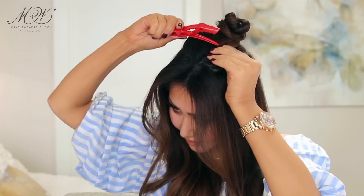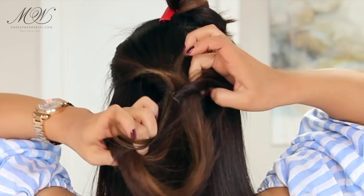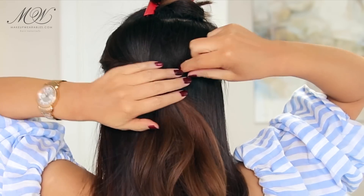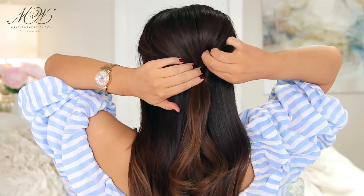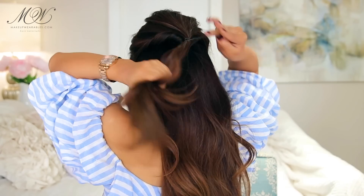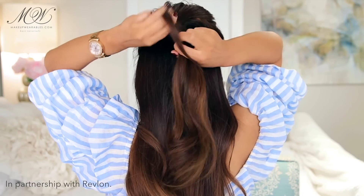Section out your bangs and clip away the crown. Then take your side sections and put them into a ponytail before flipping it twice. Once you flip them twice, pull out the sides to make it look thicker. Then create another ponytail with the top section before making one big ponytail with these two ponytails. Lastly, wrap some hair around the elastic band and we're done.